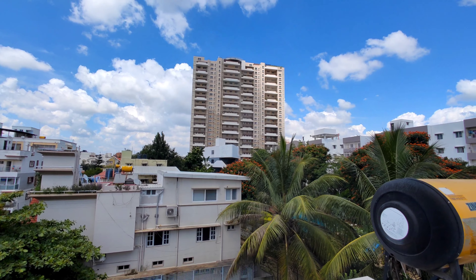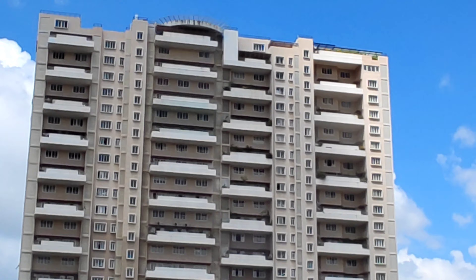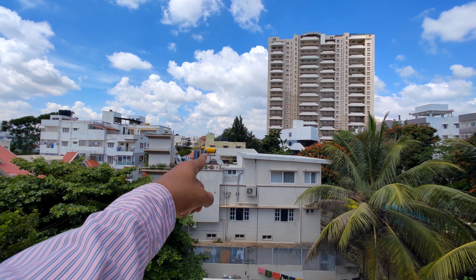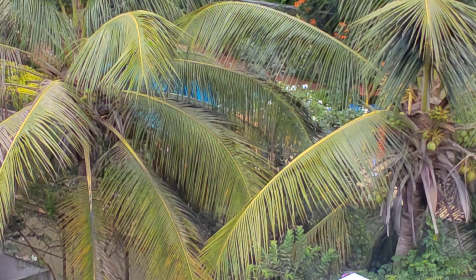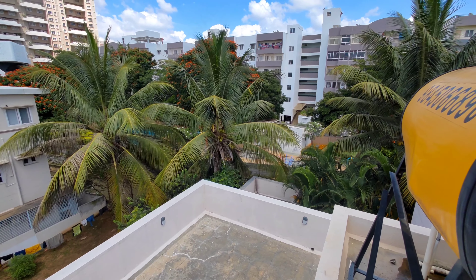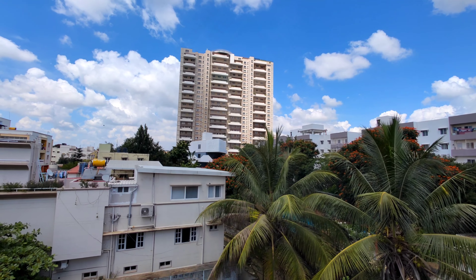Right next to Vaishnavi Terrace — you can see this is Vaishnavi Terrace. On the same road you have the entrance. You can see the amenities of Vaishnavi here. This side you have the swimming pool, and this side you have some other amenities. That must be the club house.